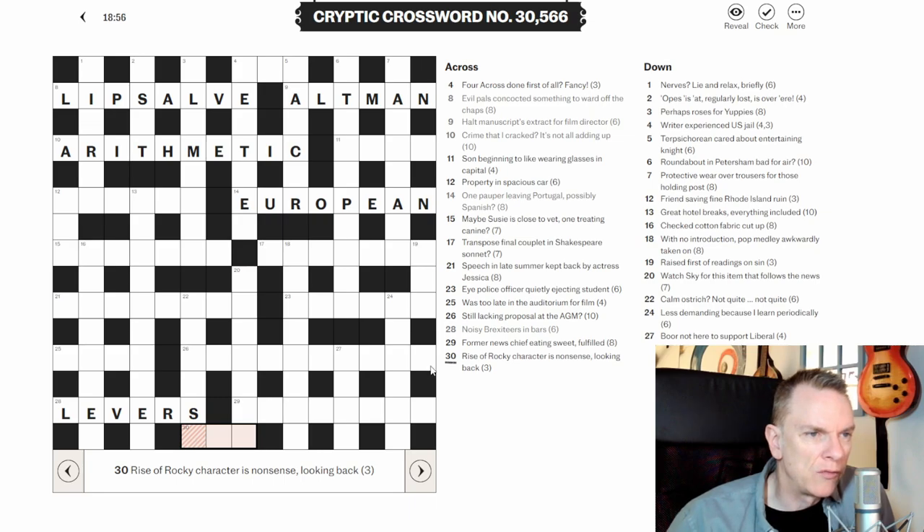Thirty across: 'Rise of rocky character is nonsense, looking back.' 'Looking back' is definitely an indicator of reversal, not necessarily anagram. 'Nonsense' can sometimes be an anagram indicator. We're looking for a three-letter word, so it must mean 'rise of rocky character' — I think it's a word reversal. We'll come back to that one.